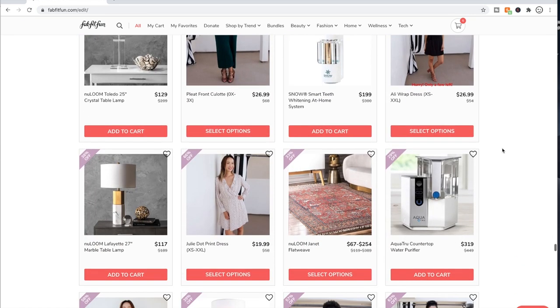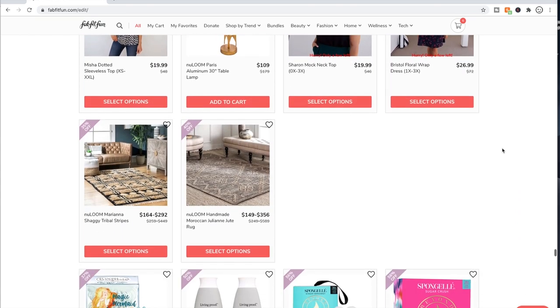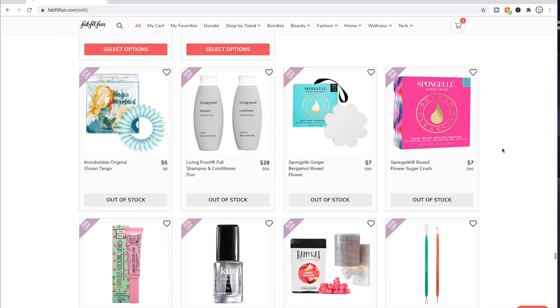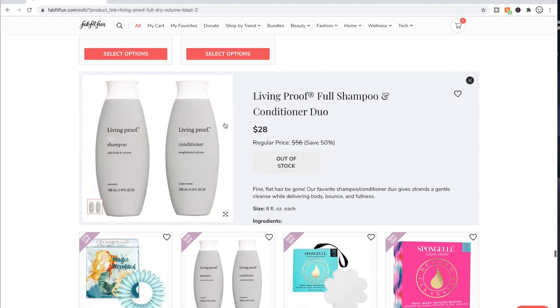Furniture is another thing that I wouldn't get, for the same reasons I mentioned about clothes and electronics. Now here are the out-of-stock items. The Living Proof — this was originally listed for $14 and then FabFitFun raised the price to $28 and people were not happy.